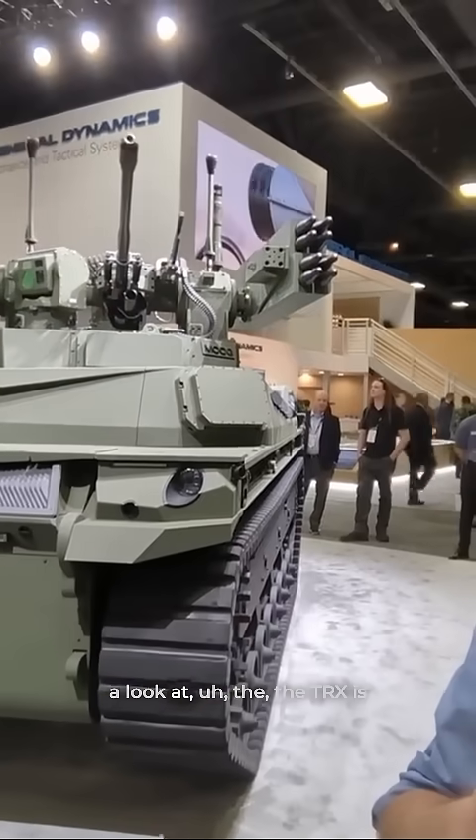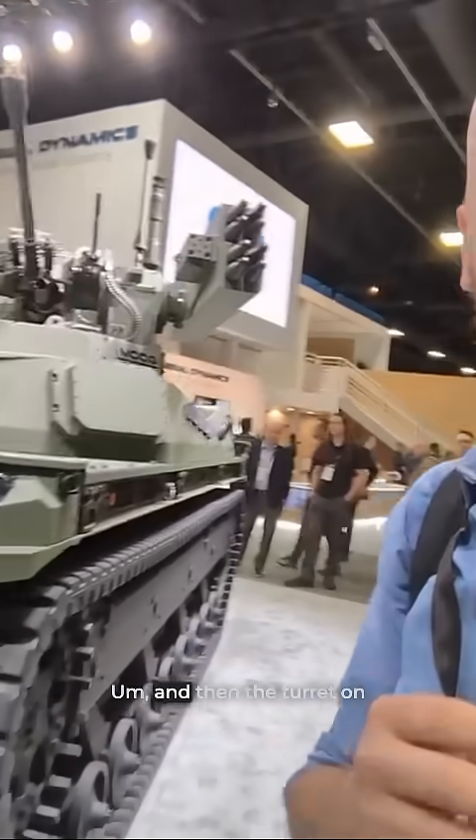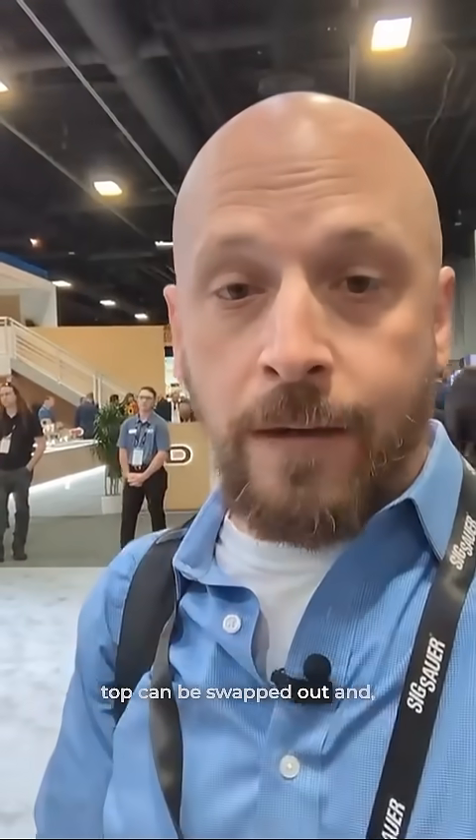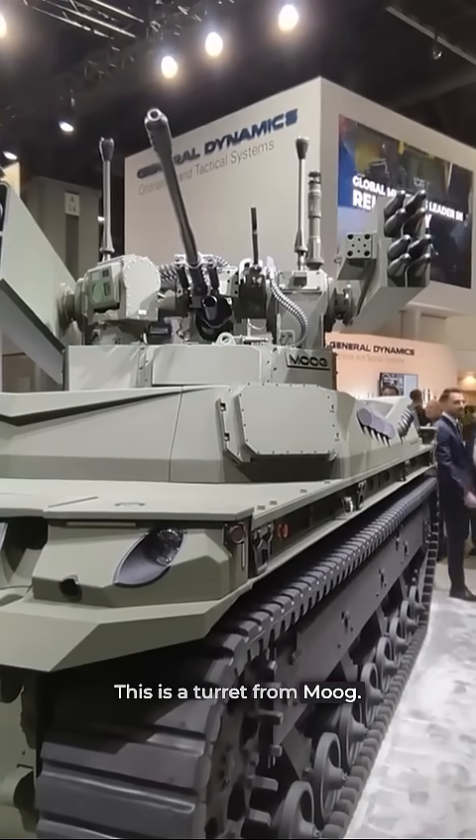So let's go ahead and take a look at the TRX — this is actually just the base. The turret on top can be swapped out, and it's a modular design so it can have all kinds of different things. This is a turret from Moog.